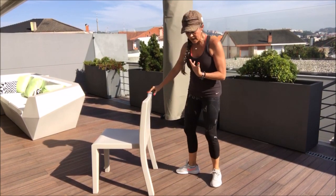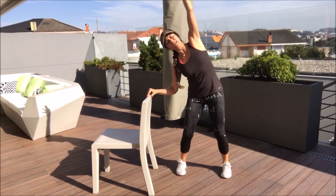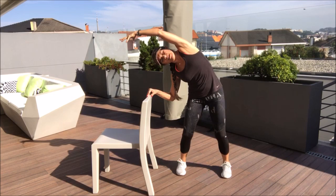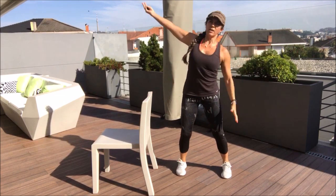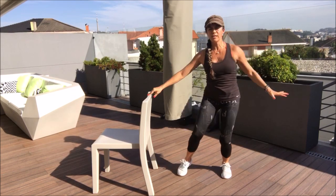It releases a lot of the tension and a lot of the swelling. I also add side breathing as I do it — inhaling as I go to the side, then the same on the other side.